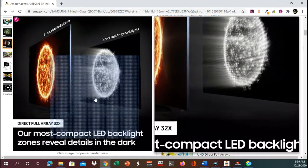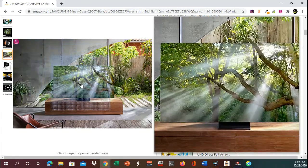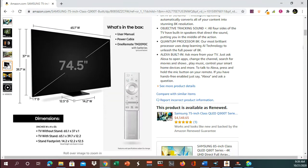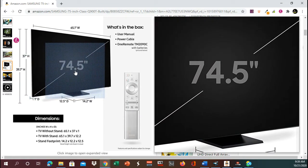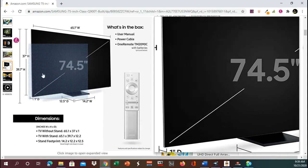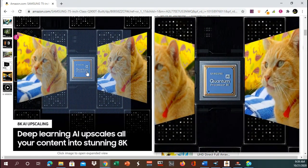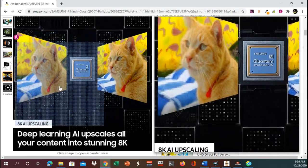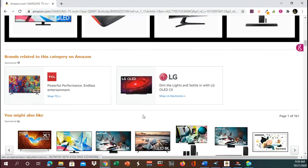It ought to for $4,000. There we go — the 32 times array. It really does look like a cool screen. They're basically saying 75-inch, but it's 74.5. Of course, they always measure the inch diagonal. And it has a Samsung AI quantum processor 8K.